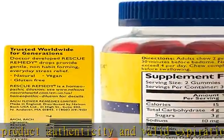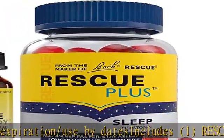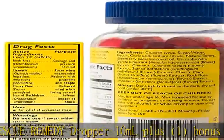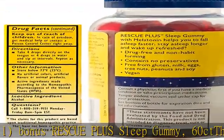The original Rescue Remedy in the iconic little yellow bottle has provided gentle, non-habit forming stress relief to millions around the world for generations. Add 4 drops to a beverage or to your tongue as needed.